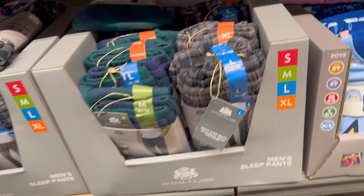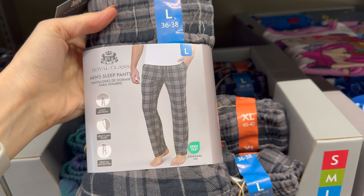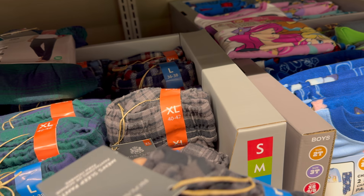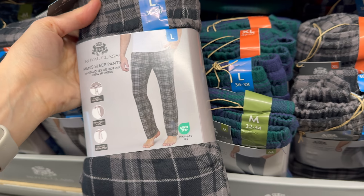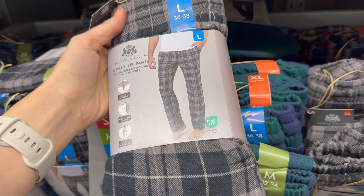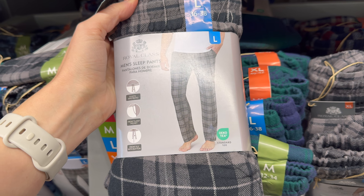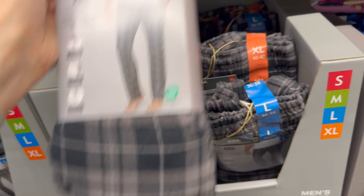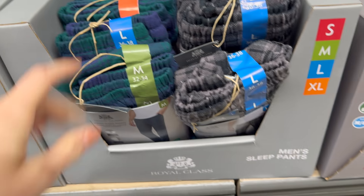Men's sleep pants at $8.99 — and listen, you don't have to be a man to wear these. Sizes small through extra large (small is 28-30, extra large is 40-42). Elastic waistband, front slant pocket, front fly with a button — in gray or blue-green plaid. I love that one!